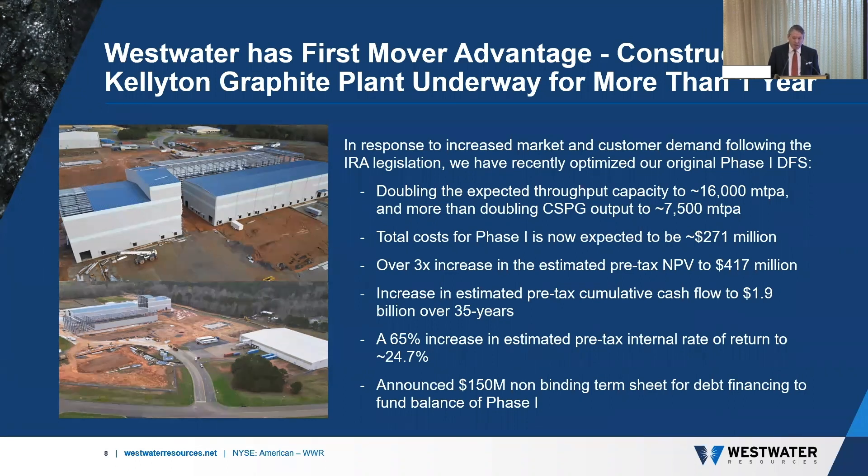To fund the balance of phase one, we also announced a $150 million non-binding term sheet for debt financing. We also doubled our planned output for phase two to a total of over 40,000 metric tons per annum. With commissioning at Kellyton expected to occur later this year, it's an exciting time for Westwater. I'm happy to take a few questions.